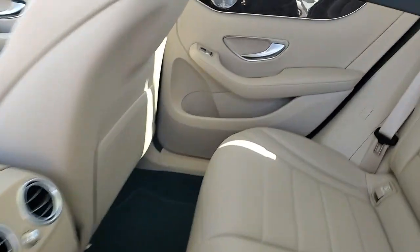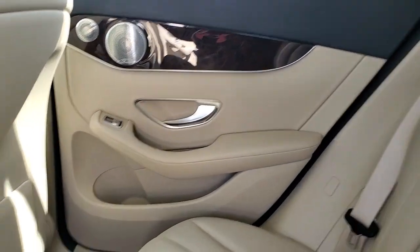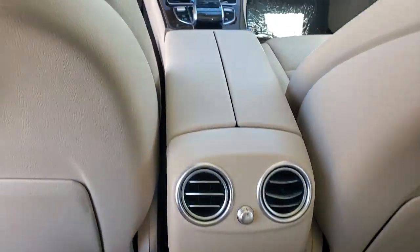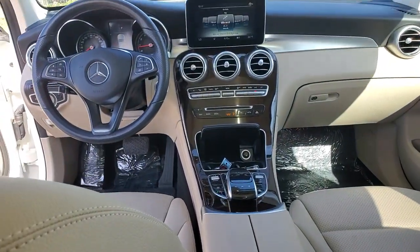You owe it to yourself to possess the genuine article. Get behind the wheel of this GLC 300 SUV. Our team will give you an outstanding test drive experience. Stop in today!